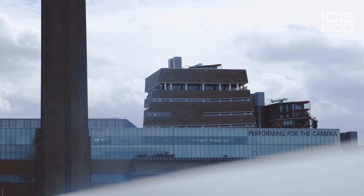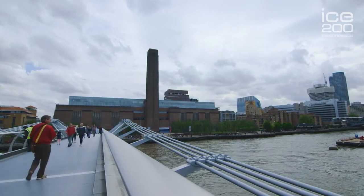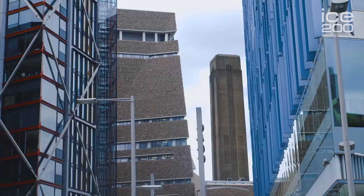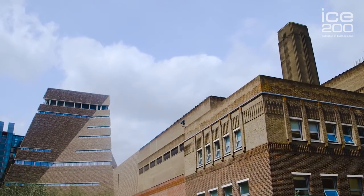For me, this represents Arup at its best. I'm very proud that we've been able to contribute such an iconic, world-class addition to London's skyline. Over the past eight years, it has been a dream come true to work on such a high-profile project with the scale and complexity of Tate Modern. It's been a privilege to work with such a talented and dedicated project team who have had one vision — and that was to create this truly incredible building.